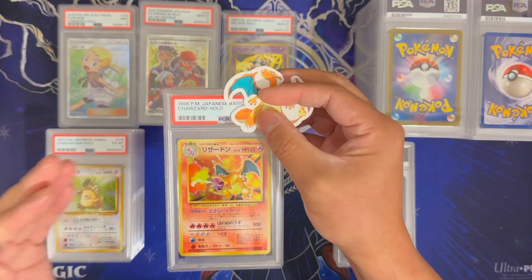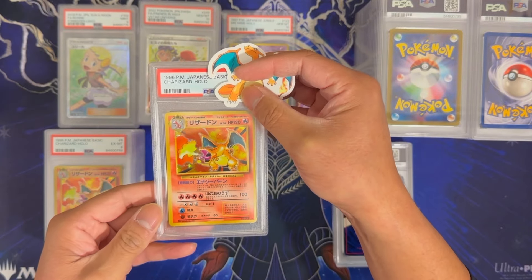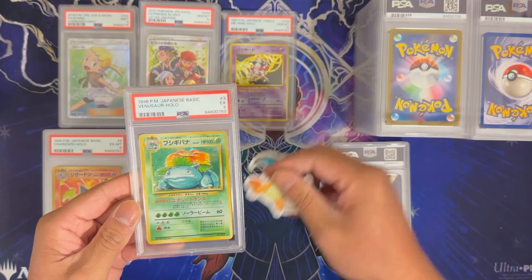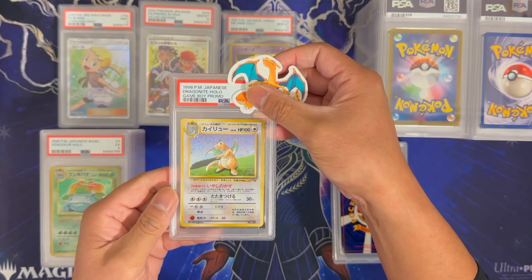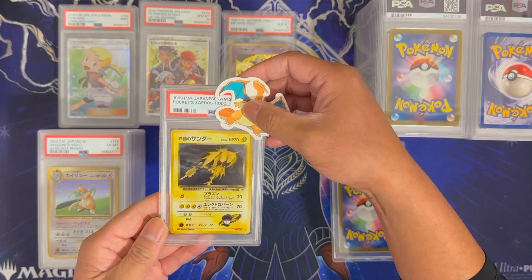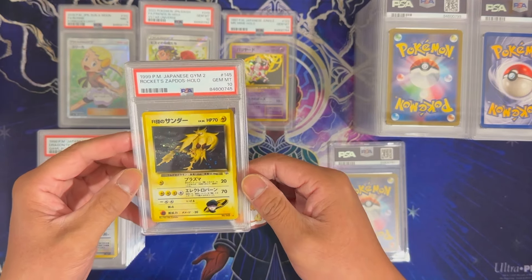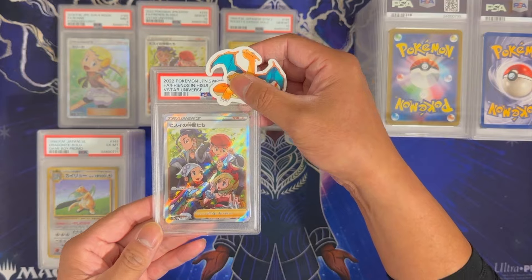Another Charizard from Japanese Base Set got a 6. We have yet another Japanese Base Set Charizard — apparently I sent a lot of these — this got a 6 again. Base Set Venusaur got a 5. The other Dragonite Hollow from the Game Boy Promo — this one has a swirl right next to his head — this one got a 6. Another Japanese Team Rocket Zapdos from Gym 2 — this one got a 10! A Gem Mint Zapdos Team Rocket — sweet, beautiful iconic card in a Gem Mint 10. The last card from this stack is a Japanese Friends in Hisui — this got a 9.